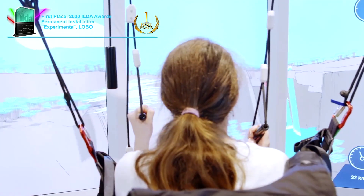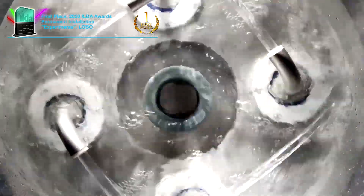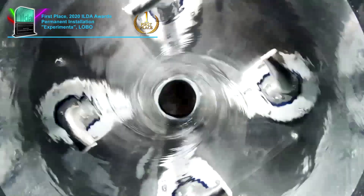275 hands-on stations for physics, astronomy, chemistry, and technology provide experiments anyone can participate in.